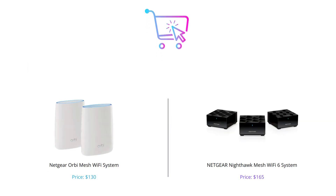Thanks for watching our comparison video of the Netgear Orbi Mesh Wi-Fi system and the Nighthawk Mesh Wi-Fi 6 system. Hopefully this will help you choose the right Wi-Fi system for your home's needs. Please like and subscribe to our channel for more helpful tech reviews.